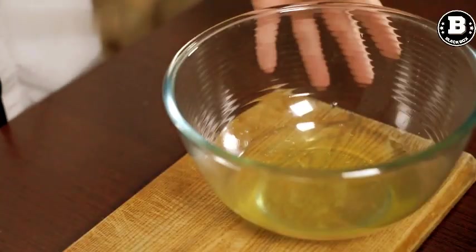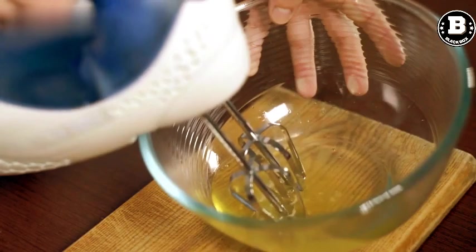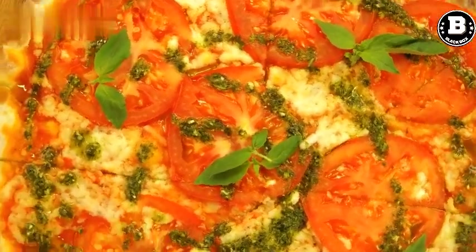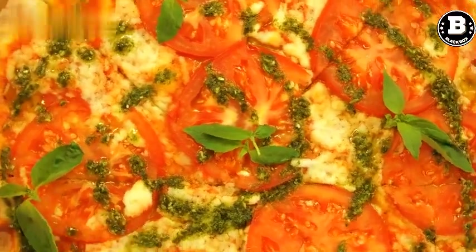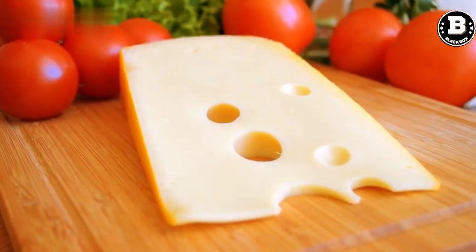Food Processor. A food processor is a handy tool that can chop, puree, and mix ingredients quickly and easily. It's perfect for making salsa, hummus, pesto, and other sauces. It can also grate cheese and slice vegetables, making meal prep a breeze.